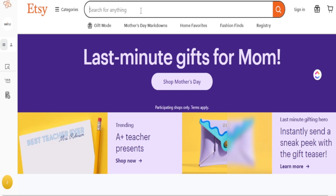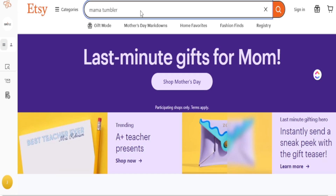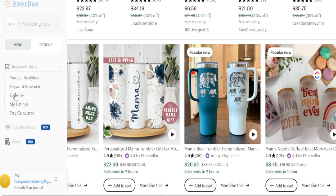The first thing I'd like to do is search broad. In our case today, I'll search up 'Mama Tumblr' — this could be done for any category you want to sell in. So I put in 'Mama Tumblr,' and from here, if I do want to focus on an actual tumbler, I can see those results appearing.